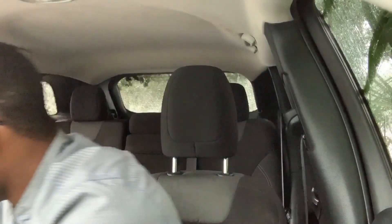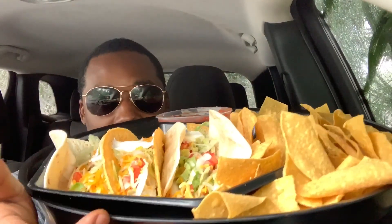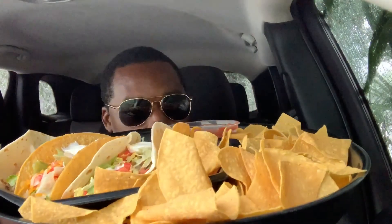All right y'all ready to eat? Let's get to it baby. I got the food here guys — let y'all see that one more time. I'm gonna taste the soft taco first and see what this tastes like.